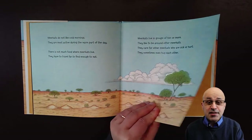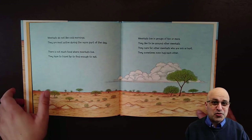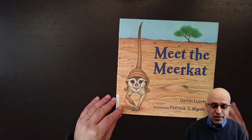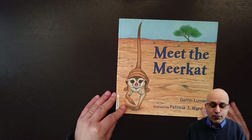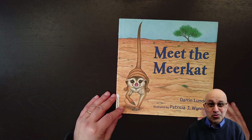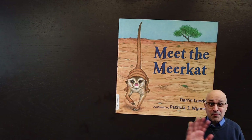And this is the end of our story for today. I hope you enjoyed this story about the life of the meerkat. I hope I can see you here tomorrow for another story time. Bye bye my friends.